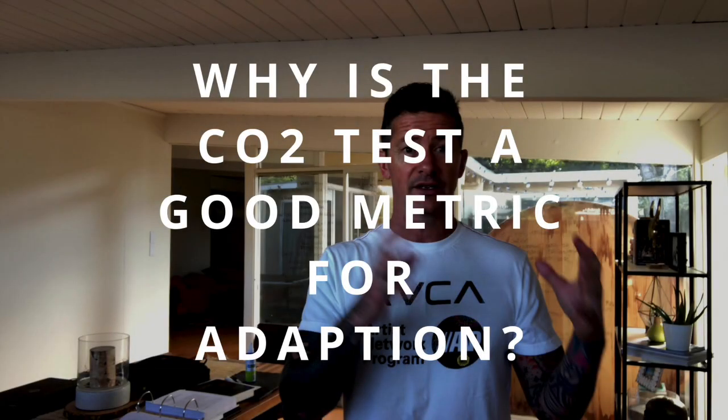Why is a CO2 tolerance test a great measure for adaptation? We found that it is a three-fold test, but the most important part is that it's a direct way of measuring stress and how you deal with stress. And through increasing your lungs' CO2 tolerance, you have a direct way of increasing your adaptability to stress.